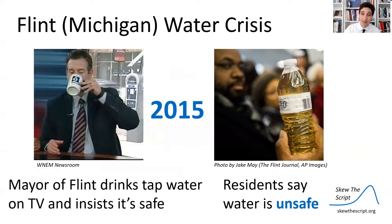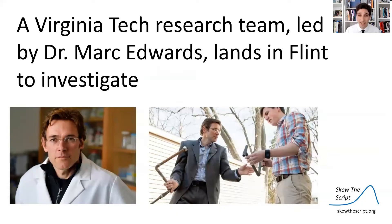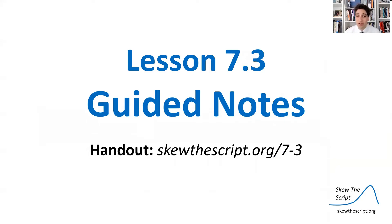It got to a point where the mayor went on local television, drank the tap water live on TV, and said, look, it is safe — you have no reason to complain about this water. So with this debate raging on, a team of investigators from Virginia Tech led by Dr. Mark Edwards came to Flint to investigate whether the water was safe. For today's key analysis, we're going to look at how those researchers designed their study to test city officials' claims that the water was safe.